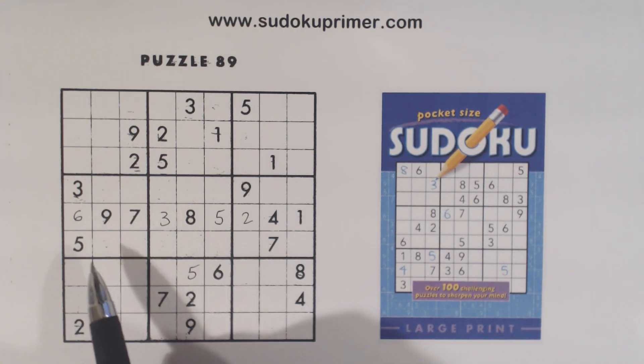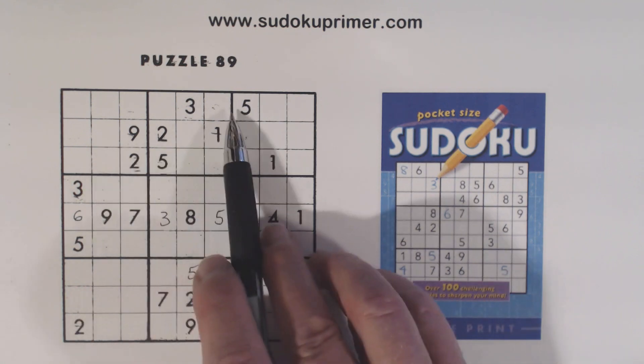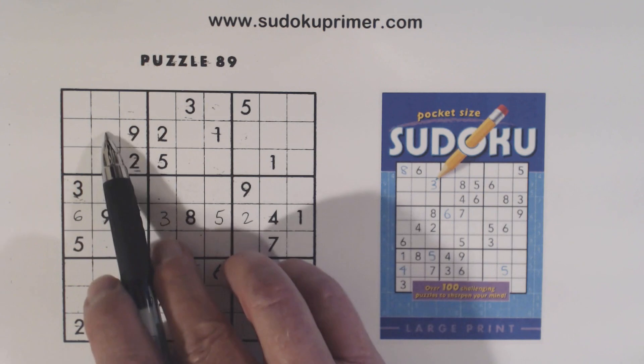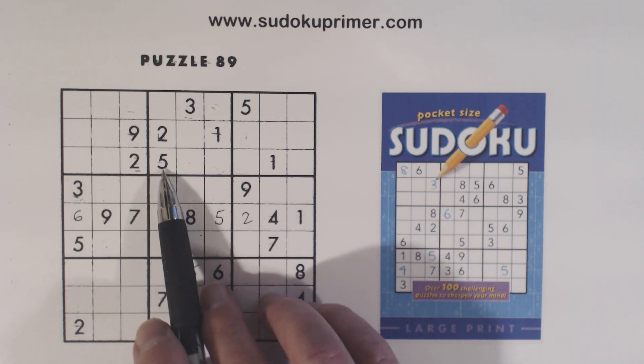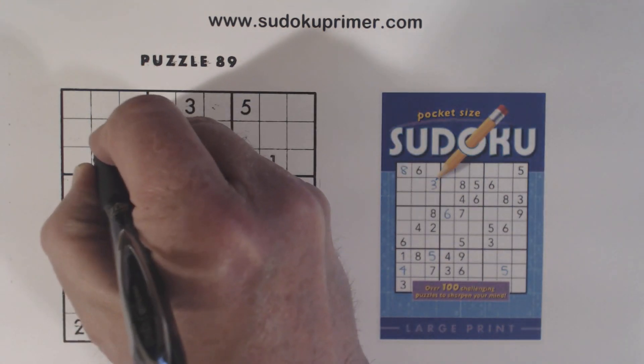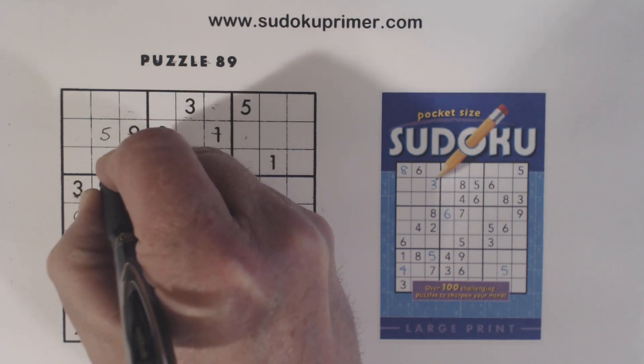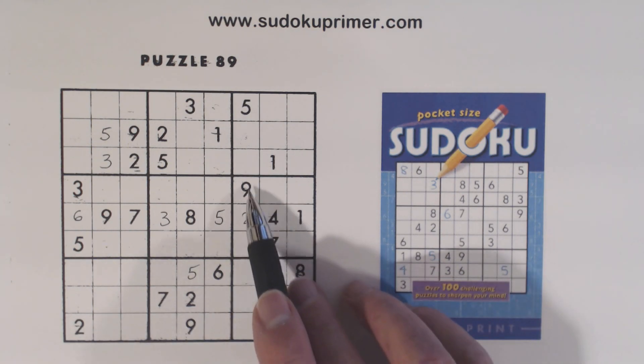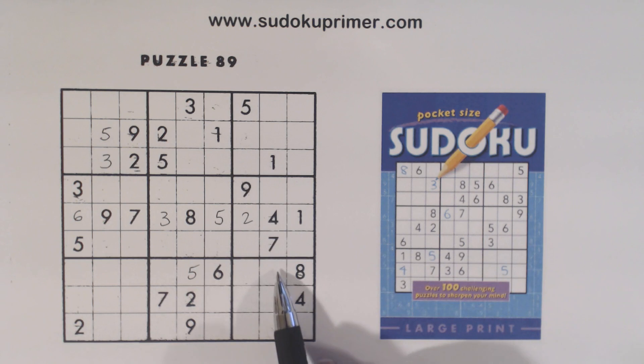Now we have a set of twins here. We have a three and a five there, three and a five there, so these are three-five twins. We can solve them with that five there. We have the same situation in box nine — two and a nine there, two and a nine there. So these are two and nine twins, and we can solve them also.